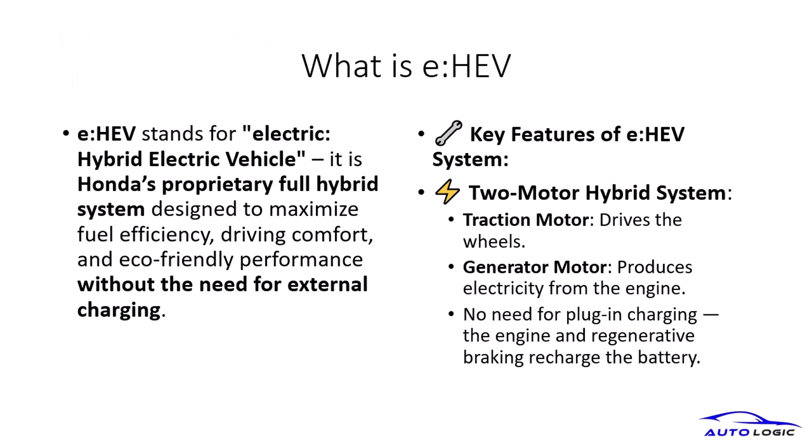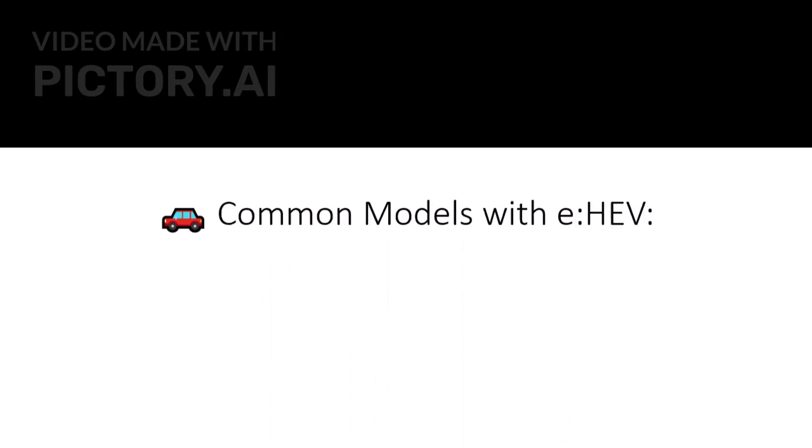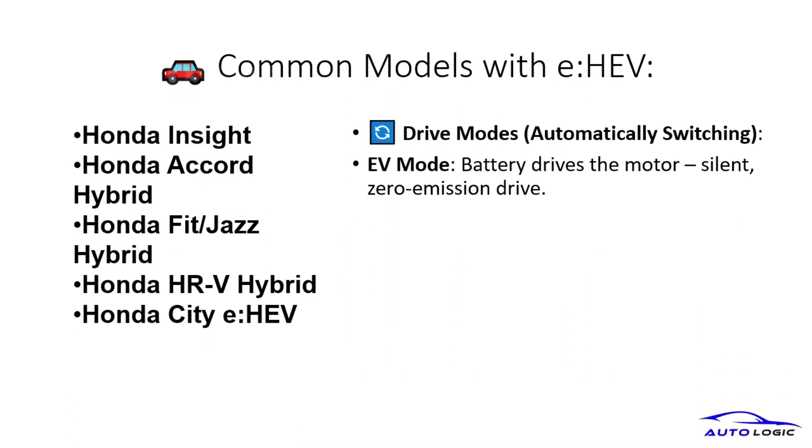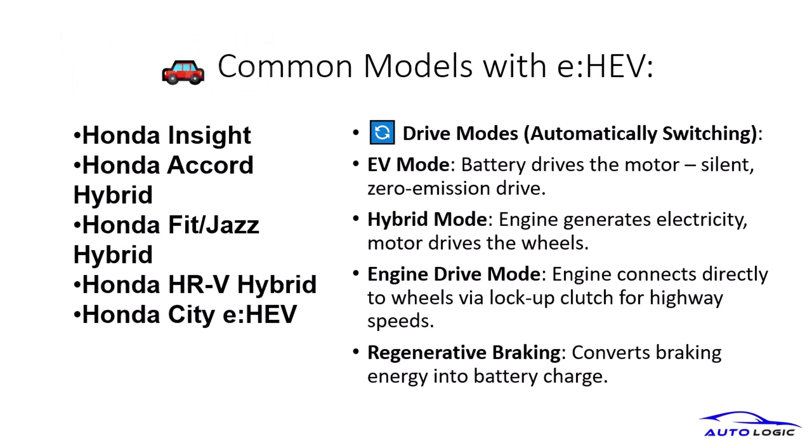Key features include a two-motor hybrid system with a traction motor and a generator motor, ensuring seamless energy conversion and battery recharge. Honda's e-HEV system is featured in popular models like the Honda Insight, Accord Hybrid, and more.